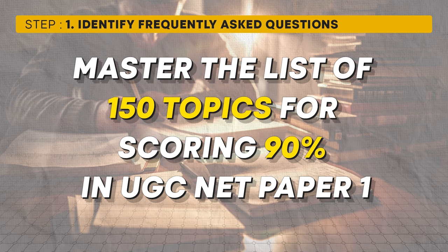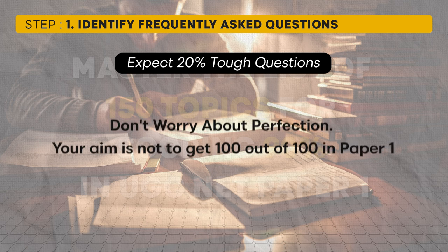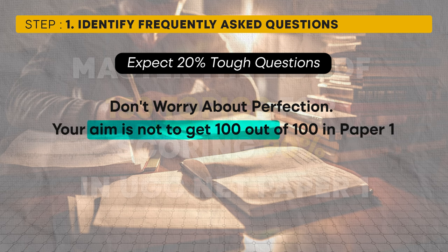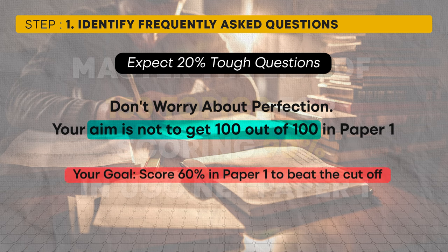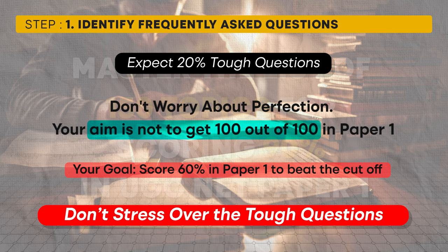As you review the PYQs, you'll also find that about 20% of the questions are extremely challenging. Don't be discouraged if you can't solve these difficult questions. Remember, your goal is not to score a perfect 100 — your aim is to get enough correct answers to surpass the cutoff, which is usually around 60%. If you can get about 60 out of 100 questions correct, you are on track to passing the exam.